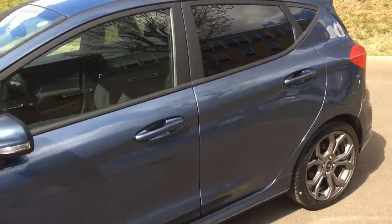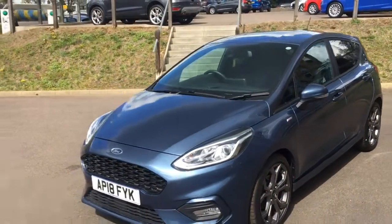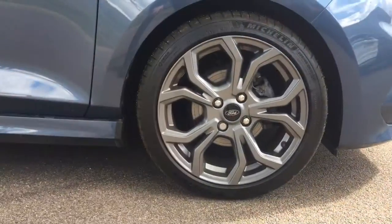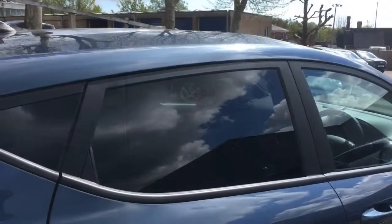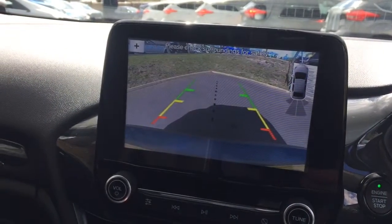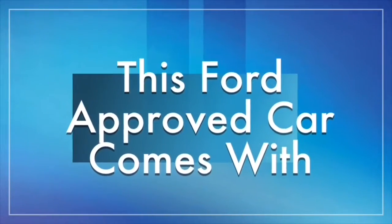The ST Line has 17-inch alloy wheels. We have LED daytime running lights. Here's a closer look at the front styling, the 17-inch alloy wheels, along with the privacy glass. As I mentioned, we have the rear camera — here's a closer look — and rear parking sensors. I hope you've enjoyed watching, and I look forward to working with Hammond's.